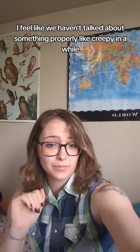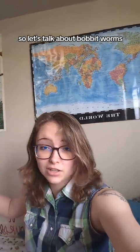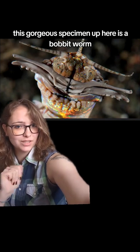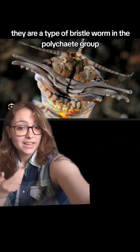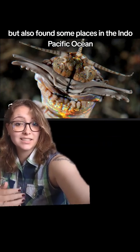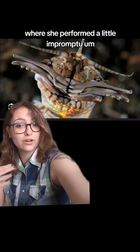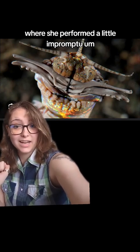I feel like we haven't talked about something properly creepy in a while, so let's talk about Bobbit worms. This gorgeous specimen up here is a Bobbit worm. They are a type of bristle worm in the Polychaete group that is found largely in the Atlantic Ocean, but also found some places in the Indo-Pacific Ocean. They likely get the name Bobbit worm from the case of Lorena Bobbit, where she performed a little impromptu castration.